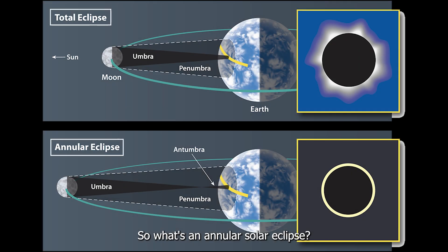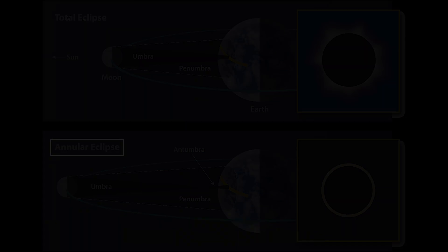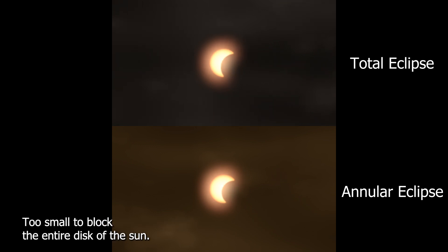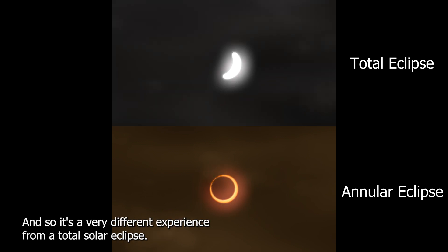So what's an annular solar eclipse? Annular solar eclipses occur when the moon happens to be at the most distant part of its orbit at the time it passes between the Earth and the sun. Being slightly further away means that the moon is slightly smaller in the sky, too small to block the entire disk of the sun. The small ring, or annulus, of sun that remains visible during an annular eclipse is still extremely bright.